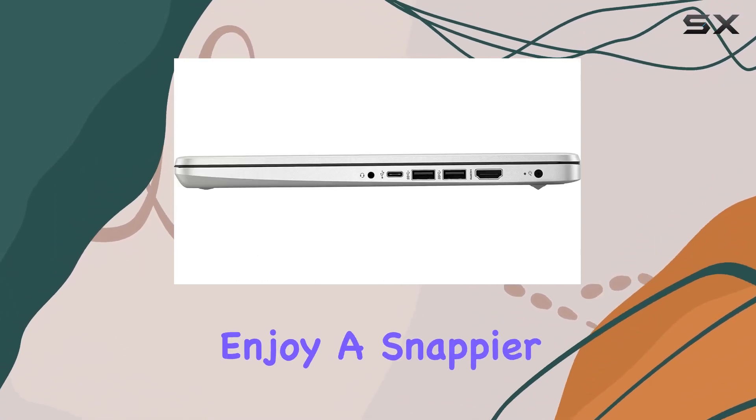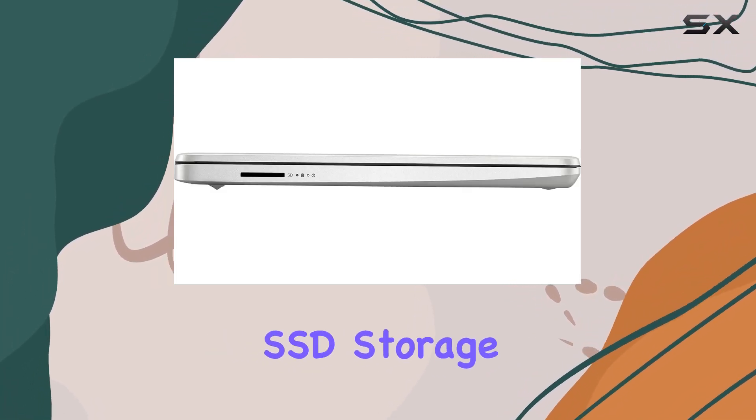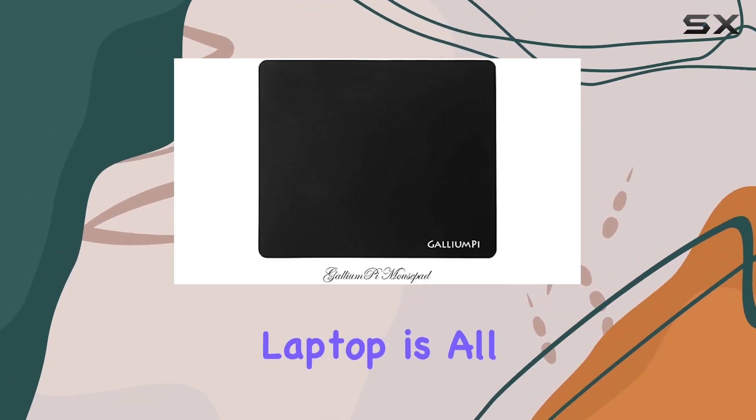Boot up in seconds and enjoy a snappier overall experience, thanks to the upgraded 1TB SSD storage. Say goodbye to long wait times for file transfers and application launches — this laptop is all about efficiency.